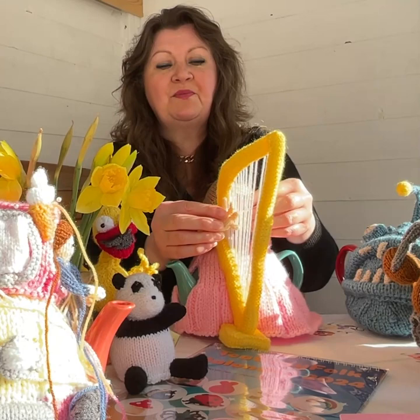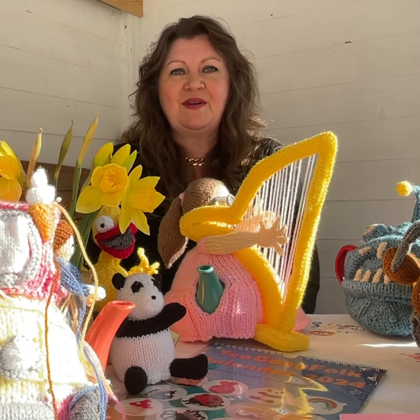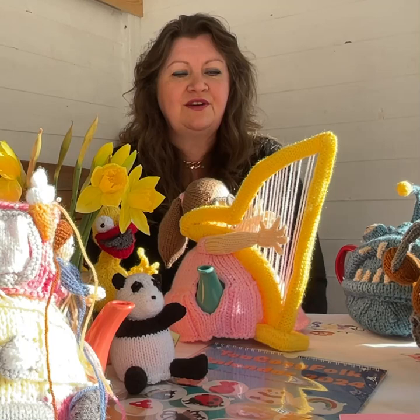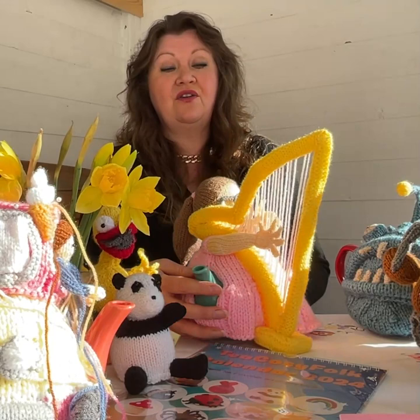She's a lovely tea cozy — I love her little hands so she can have proper fingers on the strings of the harp. She's super unusual. I don't know many people who play the harp — it's a lovely sounding instrument but they're so big and cumbersome to carry around, and expensive. Anyway, the harpist tea cozy will be on the website on the 28th of March, so you'll be able to download and knit one yourself.